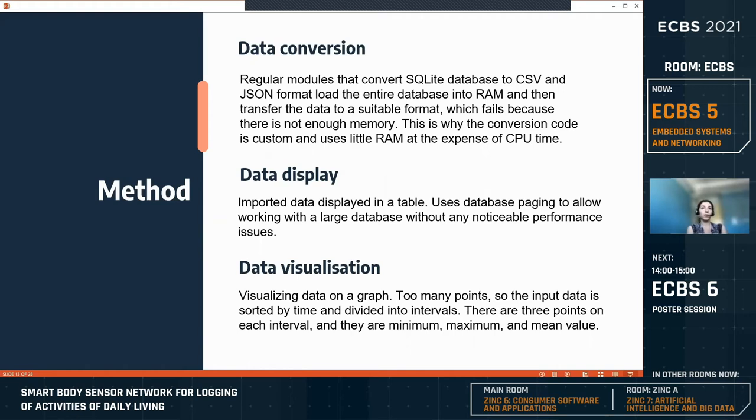For data visualization, since the amount of data after two weeks can be extremely large, it is reduced before drawing on the graph. The data is divided into time intervals and only the minimum, maximum, and mean value points are taken from each interval and displayed. The Highcharts module is used to draw the points, allowing the user to select sensors for display, select the length of the time interval, and zoom and navigate the graph.